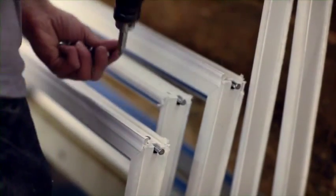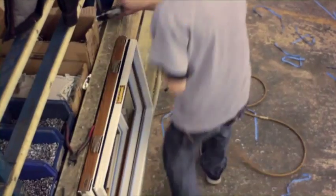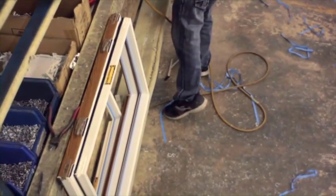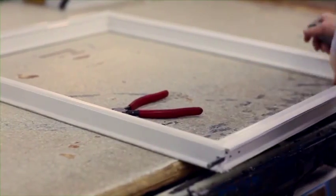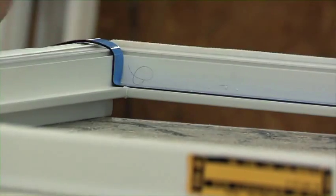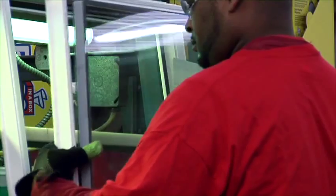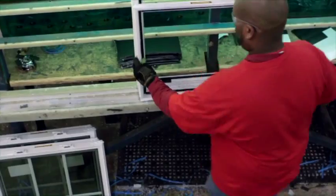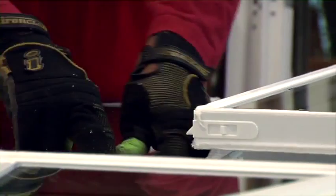Once the cleaning process is complete, the locks, keepers, tilt pins, and all necessary hardware are added to the sash. It is then on to the glazing area, where the glazing tape is added to the sash and the insulated glass is installed. The green light behind the glass installation rack helps the glazer identify any defects in the glass, and any glass not up to Vista standards is rejected. When the glass is set, the glazing bead is added to give the window a finished look.